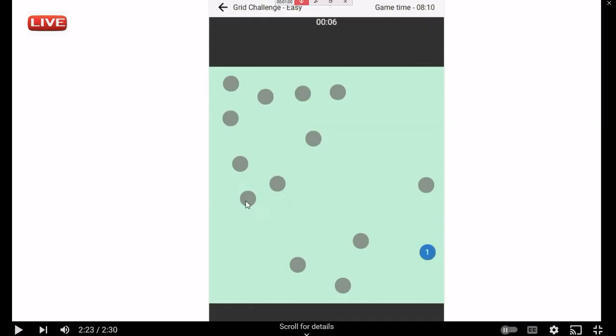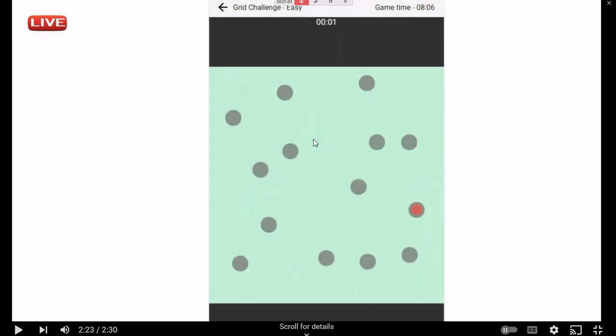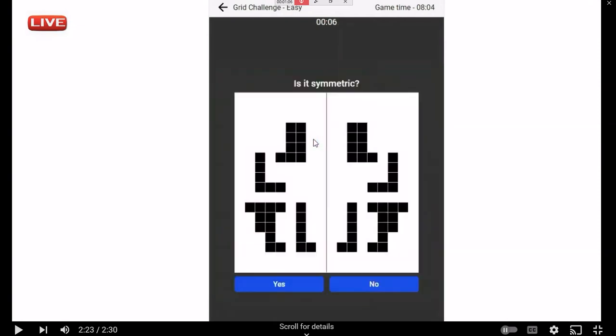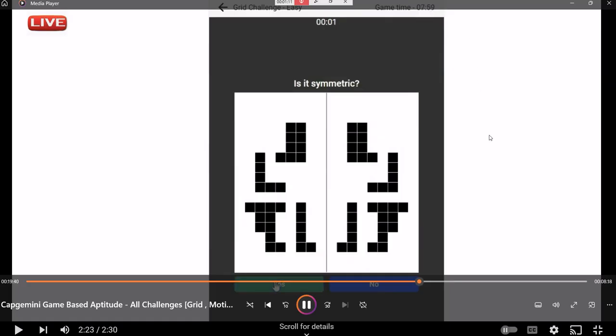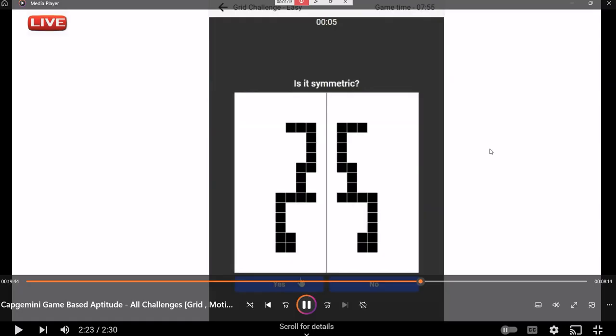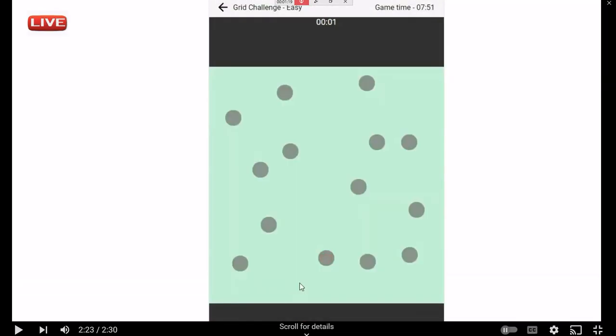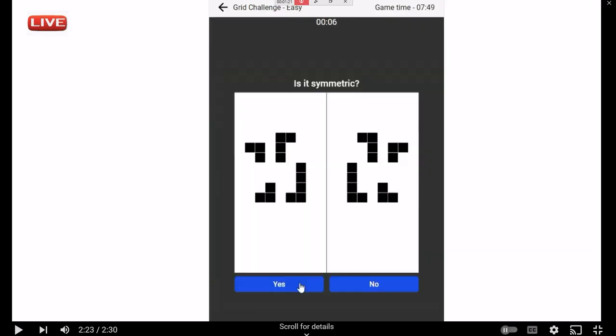It slowly starts from two dots blinking two times, then progresses to three, then four blinkings. For nine tasks you have nine minutes total, as you can see in the top right. The timing is challenging — about six seconds to decide symmetric or not for each diagram shown between blinks.